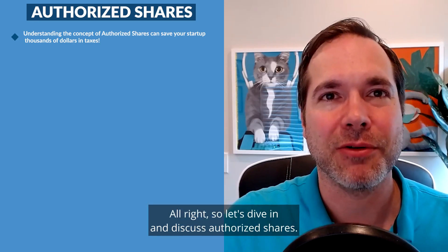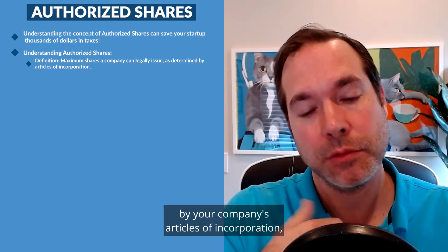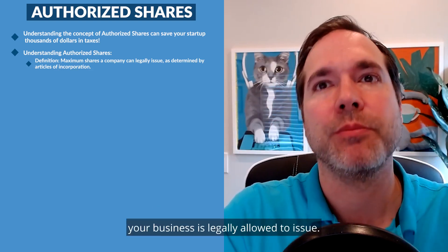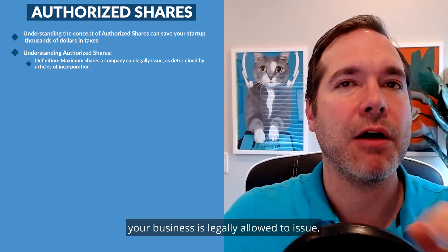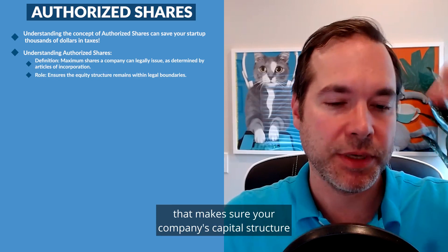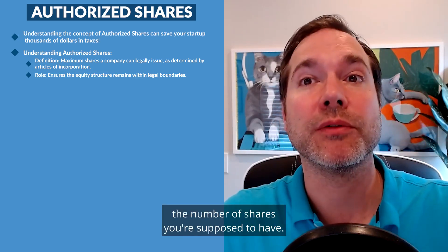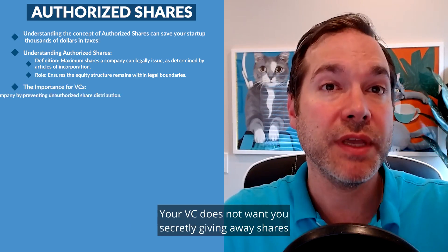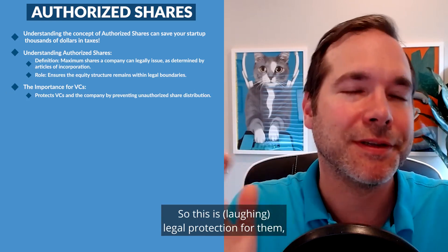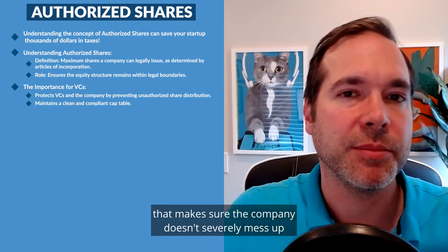So let's dive in and discuss authorized shares. Authorized shares are determined by your company's articles of incorporation, which is a document that your law firm will work on, and they signify the maximum number of shares your business is legally allowed to issue. It's like a boundary that makes sure your company's capital structure stays intact and that you don't exceed the number of shares you're supposed to have. Your VC does not want you secretly giving away shares to basically anybody.